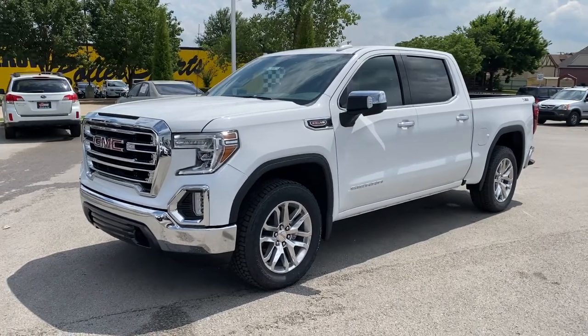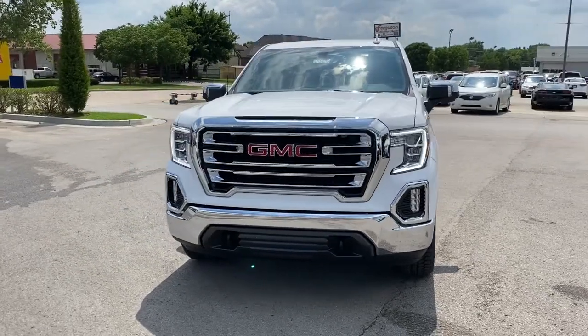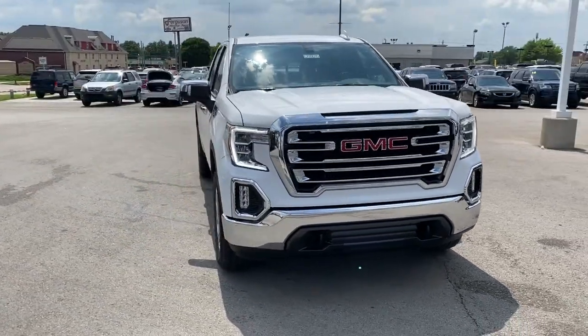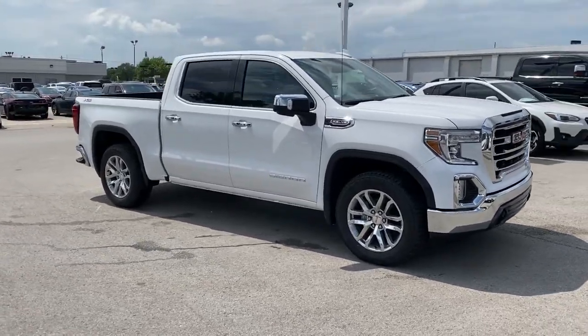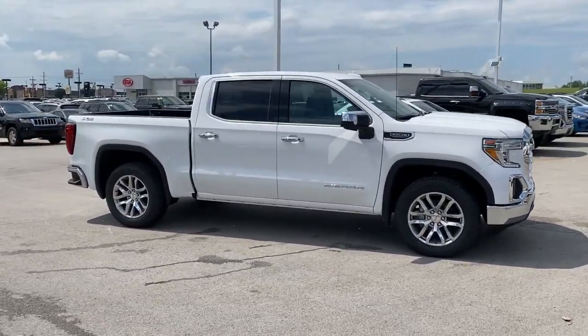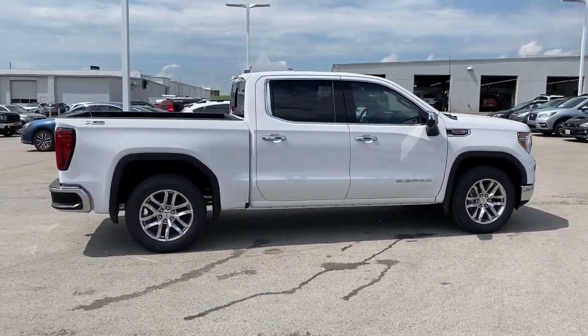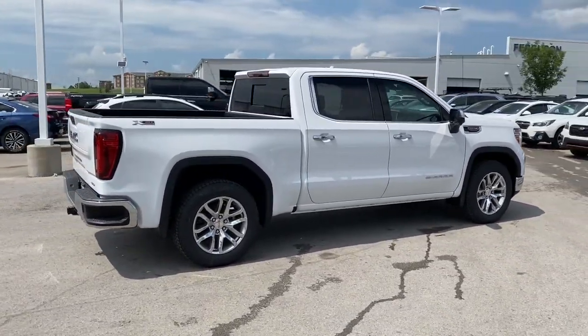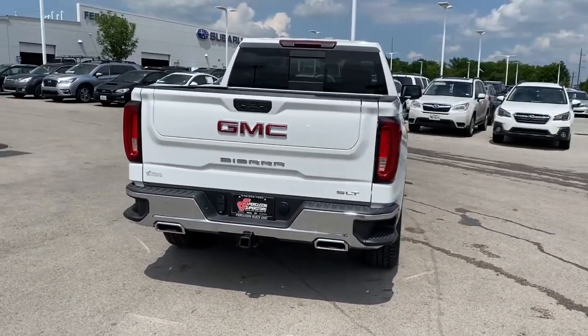You will be amazed by this 2021 GMC Sierra — answer the call to drive boldly into the future. Modern styling, advanced safety and infotainment tech, and a suite of creature comforts are on board to make every drive secure, confident, and relaxing. The following are some of this vehicle's highlighted options: keyless entry, backup camera, fog lamps, remote engine start.